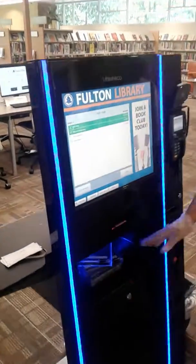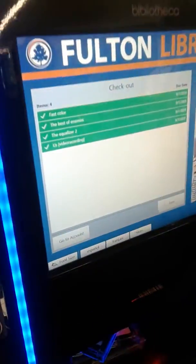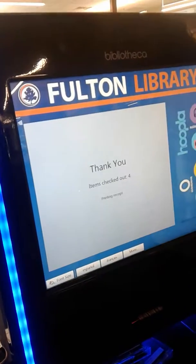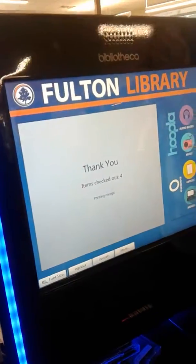Yay! It's in. So as you can see, now it's checking out all the items that I have in this bin — not just one, not just two, actually four. Four of my items. And then I'm going to hit done. Print receipt. And transaction is complete. Thank you!